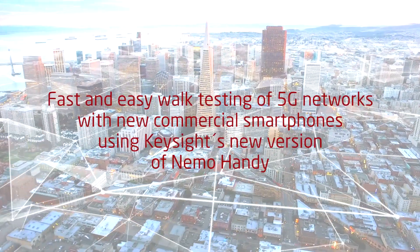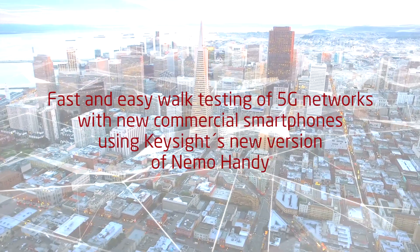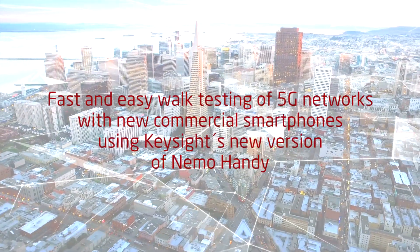Fast and easy walk testing of 5G networks with new commercial smartphones using Keysight's new version of Nemohandy.